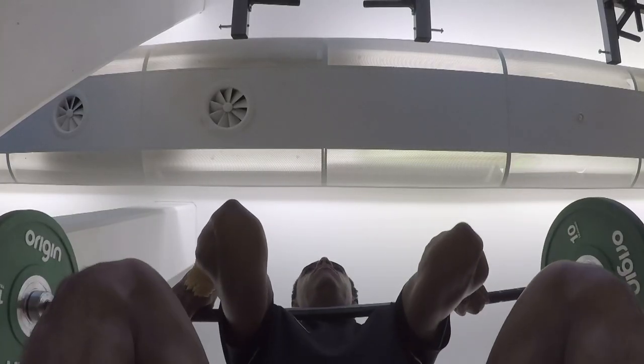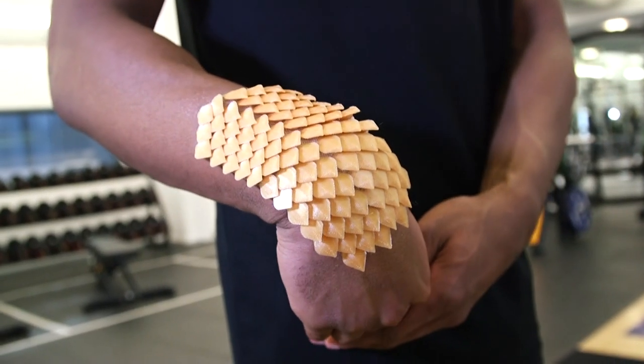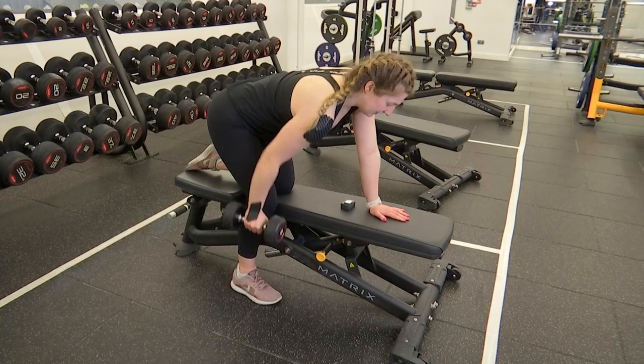Keres hopes her invention could help athletes who are looking to protect and support a vulnerable body part such as a spine or wrist.